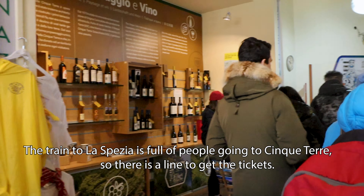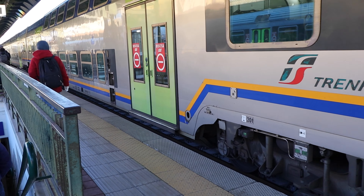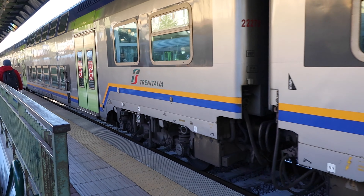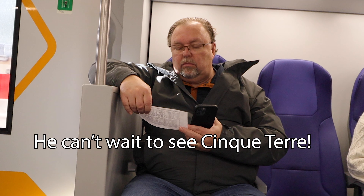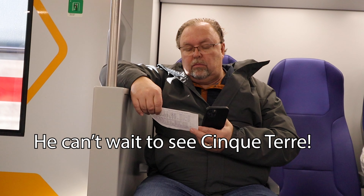This morning we are up early and headed to visit our second train station in Florence, Firenze Campo di Marte. Most travelers commuting to and from Florence to the nearby countryside use this station. There are nine tracks and most of the trains that leave from this station are high-speed and intercity trains. They have a nice waiting room and you can get coffee or breakfast there before you leave.